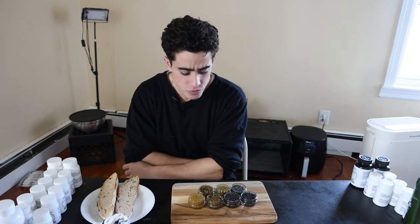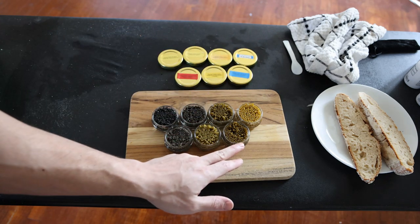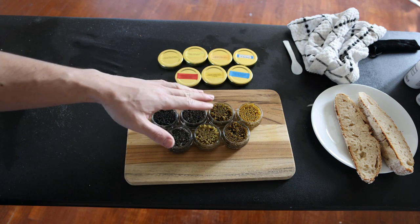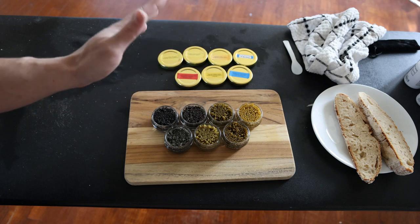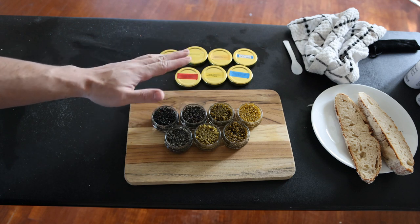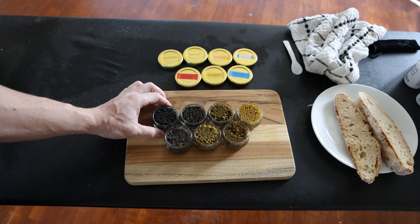Let me show you what we have in front of us today — seven different types, in order of least to most expensive. Caviar is technically supposed to be from wild sturgeon in either the Caspian Sea or the Black Sea, near Turkey and Russia. But these Italian farmed caviars are from sturgeon, just not from the correct designation, which is why they are substantially more affordable.